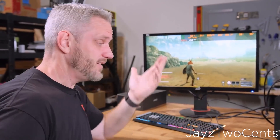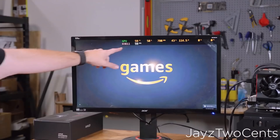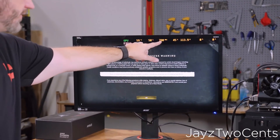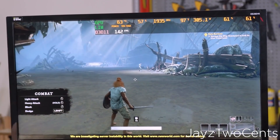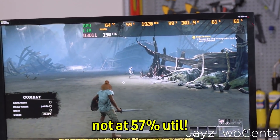Either way, Jays2Cents did test it out and he wasn't able to get it to happen without changing the card's BIOS, but that doesn't mean it won't. New World has apparently already patched the menu, so they may have done something in the game as well, since some users were having issues while actually playing, not just in the menu. Either way, it looks like it may have been resolved, but I'd still be a bit cautious and possibly cap your FPS before playing.